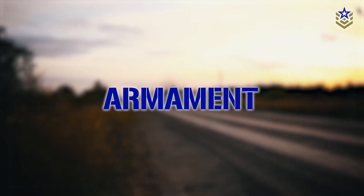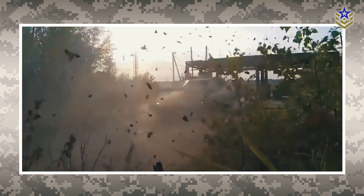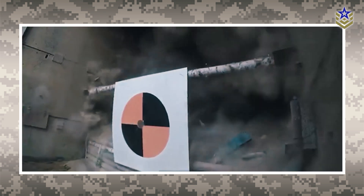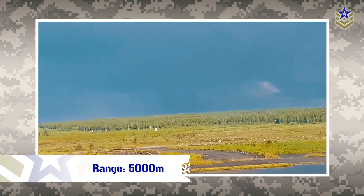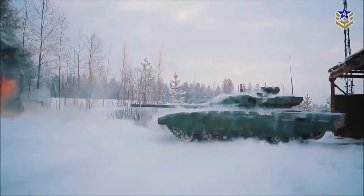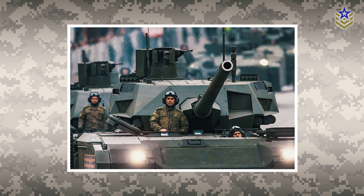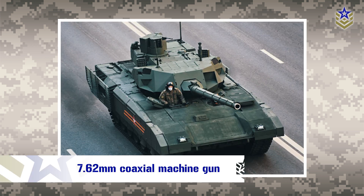The T-14 Armata is equipped with a 125mm smoothbore cannon capable of firing a range of ammunition types, including armor-piercing fin-stabilized discarding sabot rounds, high-explosive anti-tank rounds, and guided missiles with a range of 5,000 meters. The tank's automatic loader system allows for a high rate of fire, with a reported maximum of 12 rounds per minute. The cannon is designed to be easily interchangeable with a larger caliber weapon, such as the developmental 152mm gun.